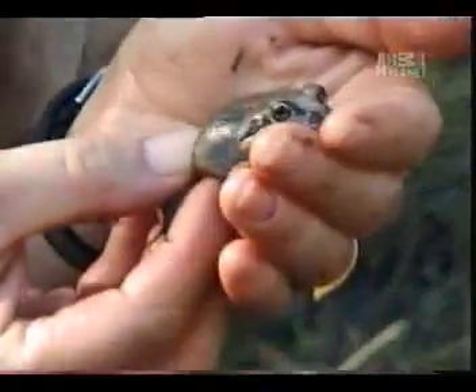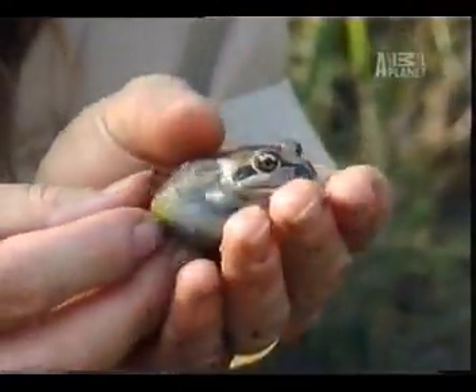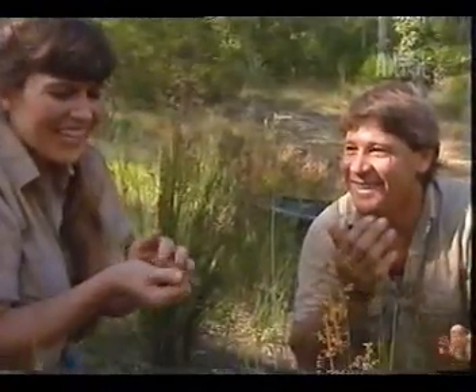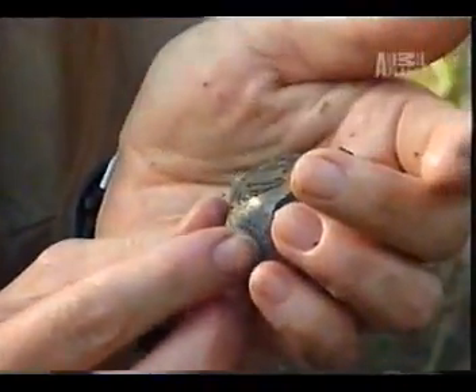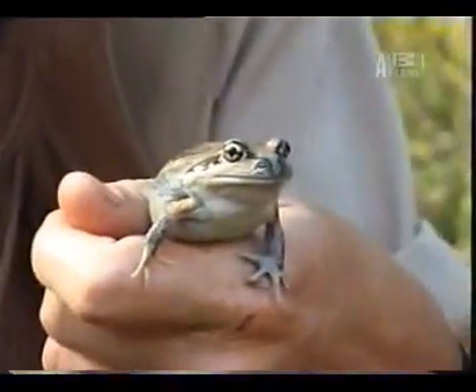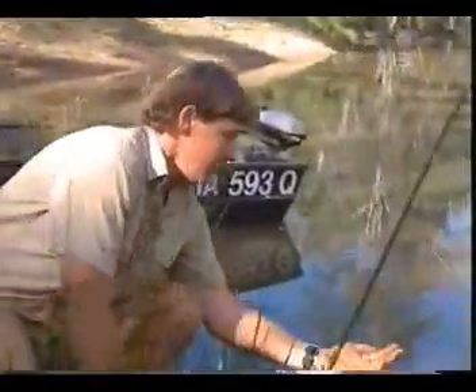Now this little guy is called a pobble bonk, and he's called that because he bonks so loud — he makes a loud bonk sound. He's got very pretty legs and a really fat little tummy — that's why they call them pobble bonks, because they're fat and they go bonk, bonk. He would be safe from such a small snake, but when the snake's full grown, the pobble bonk is going to have to watch out. There you go, pobble bonk — back in the water.